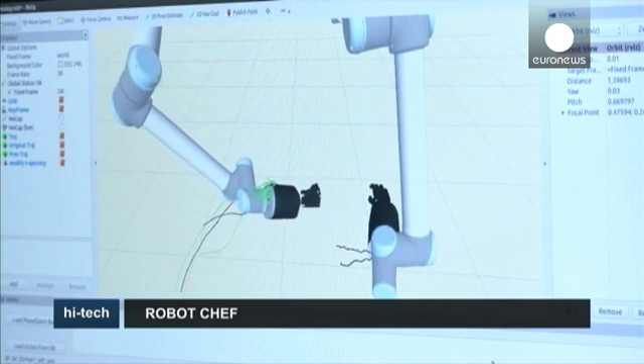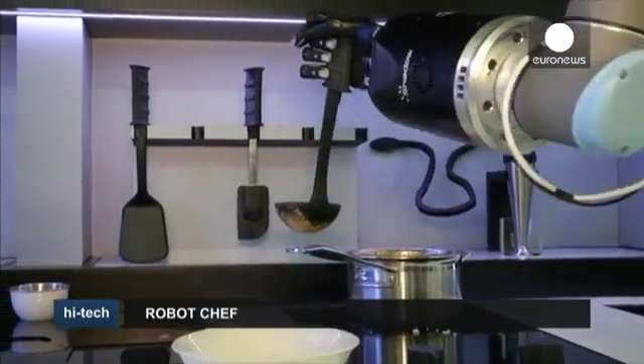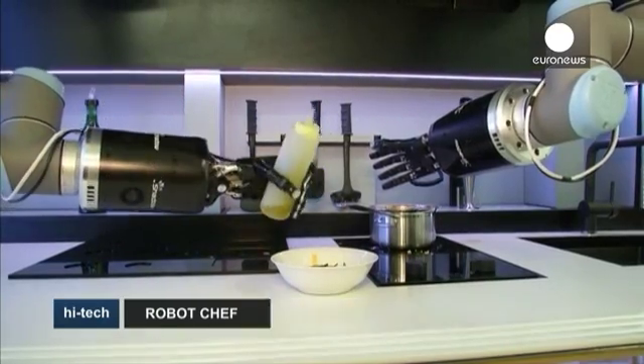Moli says an affordable consumer version of the robot is two years away. And, say developers, if the hands can be taught to cook, there's no reason they couldn't play the piano, learn carpentry, and more. The march of the robots continues.